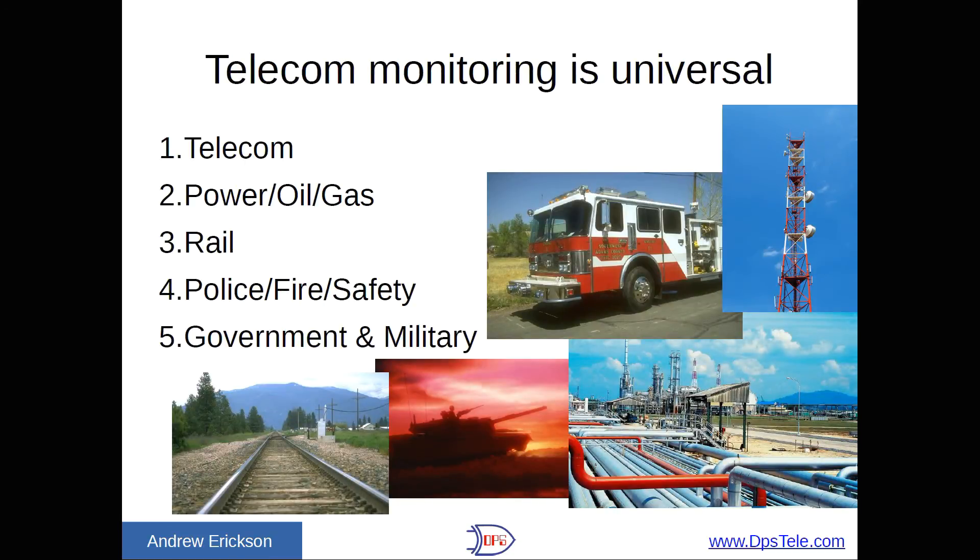One important point before we get going: telecom monitoring is quite universal. The challenge of monitoring your telecom network if you're at a railroad is very similar to what somebody at a telco, a utility, or a police and fire radio network operator has to do. So I may also pull advice and guidance that has been useful in those industries, because realistically, the challenge you're facing is very similar to the ones they are.